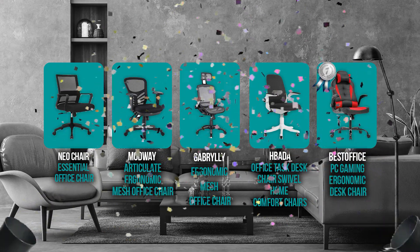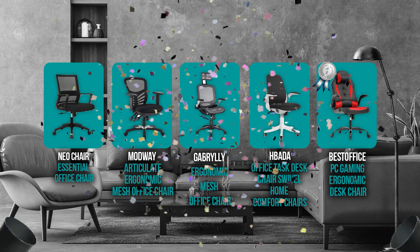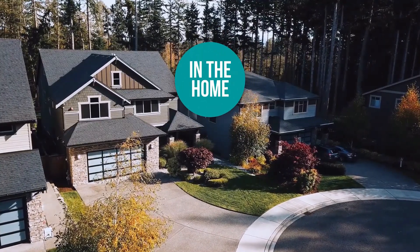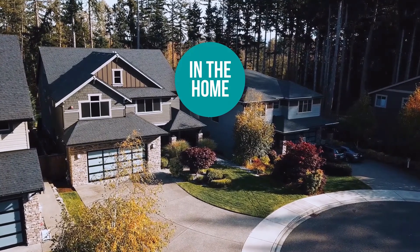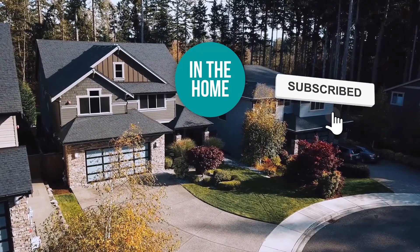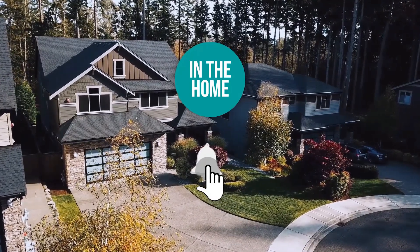And there you have it folks — the five ergonomic chairs which got our team in the home excited this year. If you have any contenders for our next ergonomic chairs roundup that you'd like our team to test, drop it in the comment section below and we'll be sure to look it over for our next update. If you liked this video and it helped you in any way, please give it a like and hit the subscribe button to stay connected with all of our research into everything that makes our homes great. We look forward to seeing you in the home again soon.